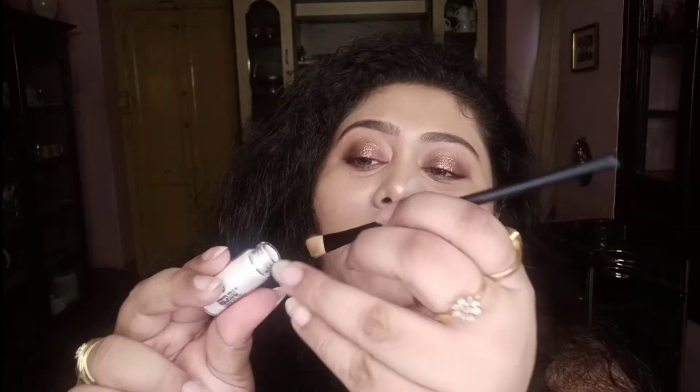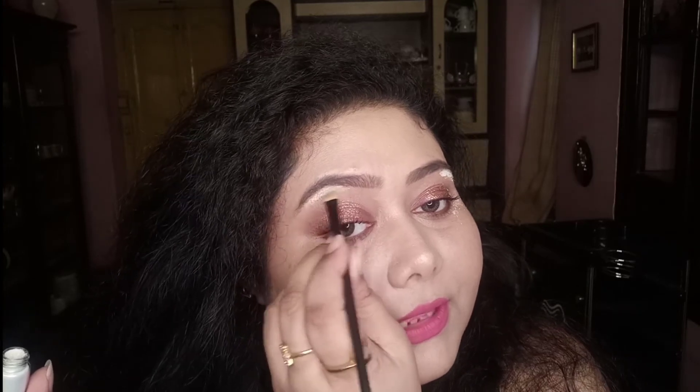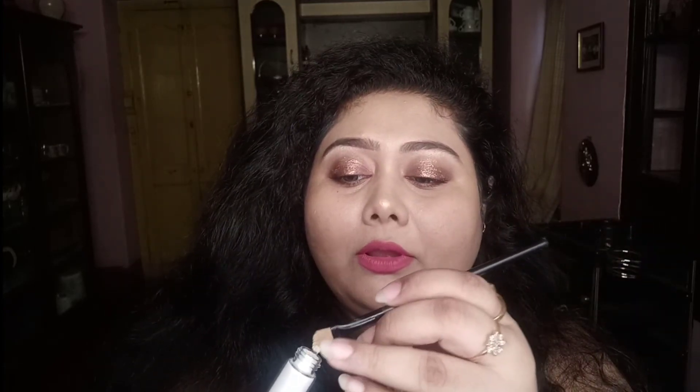This is amazing. I'm picking up a little product with a brush and applying it now — oh my god, this is so good! It's a total paisa vasool — a miracle in a little container with such a beautiful effect. I absolutely love this. I'll also use some for the inner corners of the eyes.